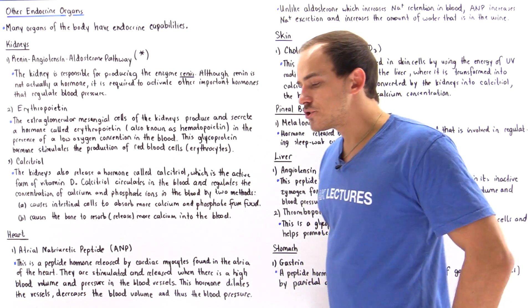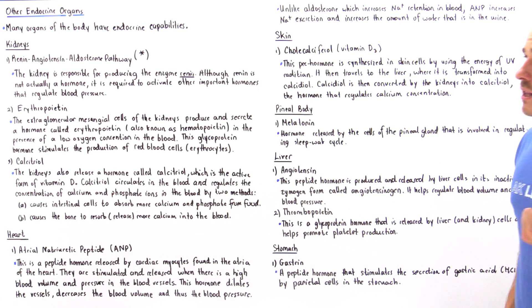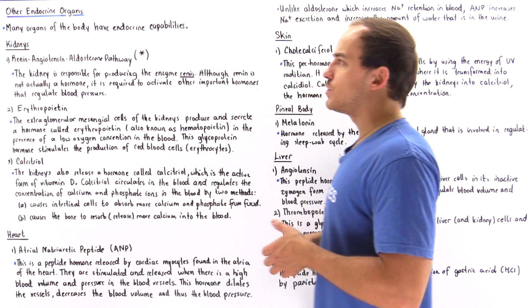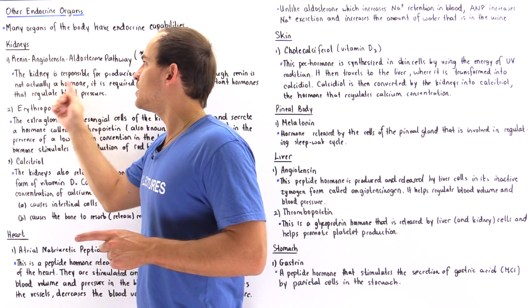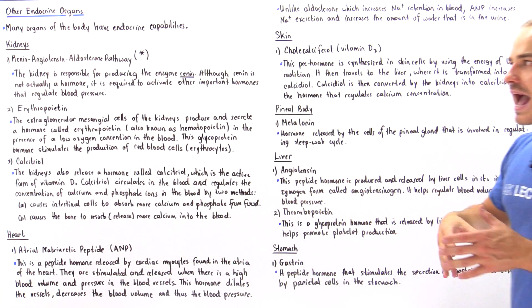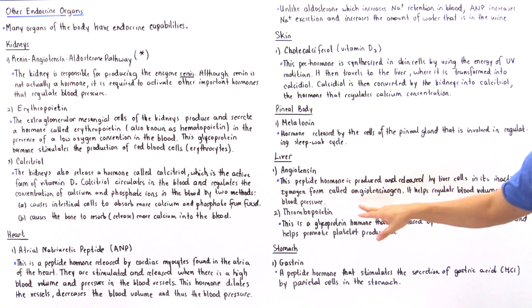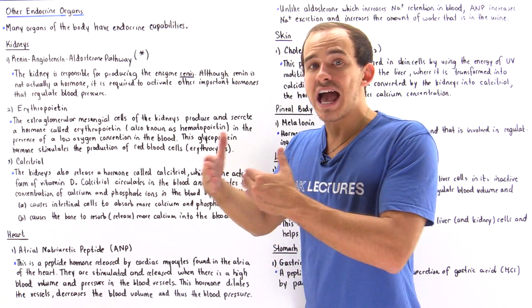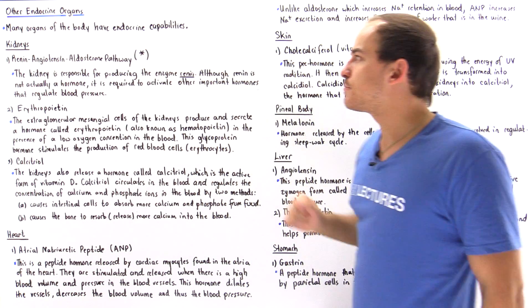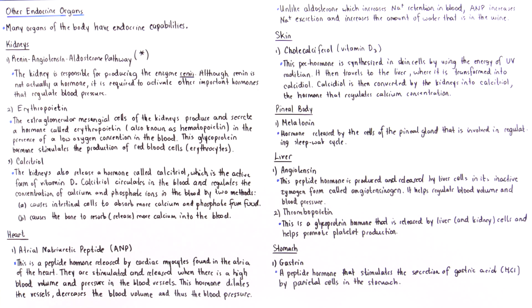Now let's move on to our liver. We actually briefly discussed an important hormone produced by the liver when we discussed the renin-angiotensin-aldosterone pathway. The liver is responsible for producing our angiotensin hormone. The zymogen form of this hormone produced by the liver is known as angiotensinogen, and it is transformed into the active form by the renin produced by the kidneys. Angiotensin is a peptide hormone released by the liver in its inactive zymogen form called angiotensinogen.